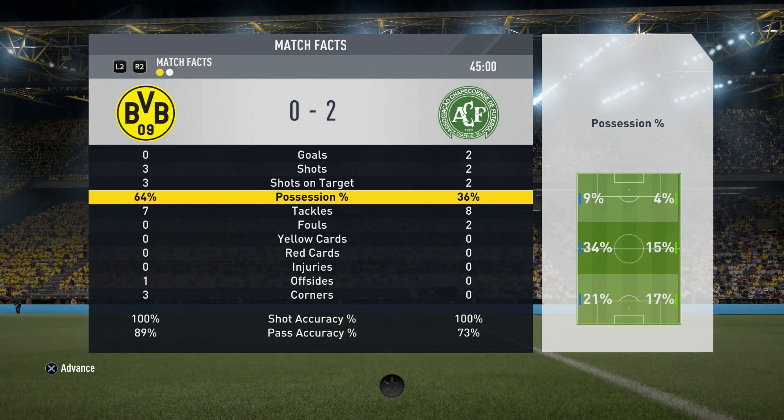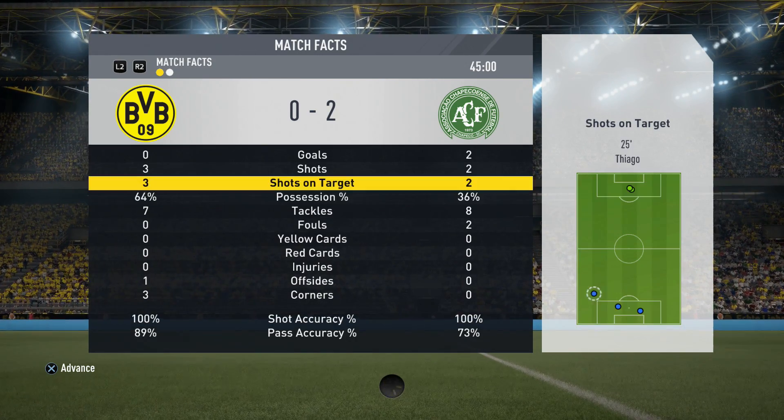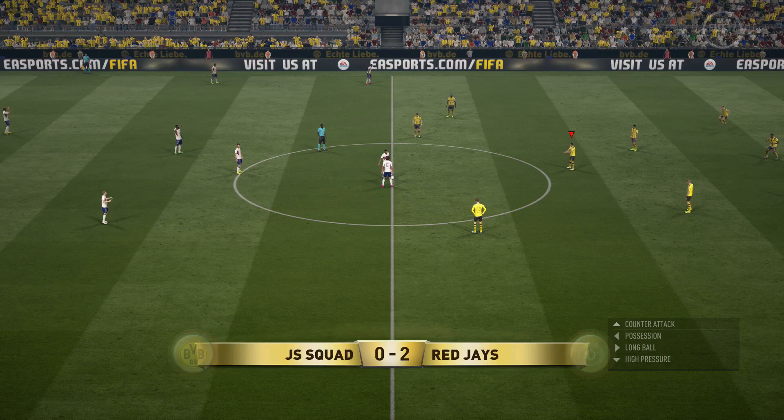Quite an uneventful half-time stat check. We've taken 3 shots, all on target, 64% possession, 89% pass accuracy. They've only taken 2 shots but scored on both. Second half, here we go.